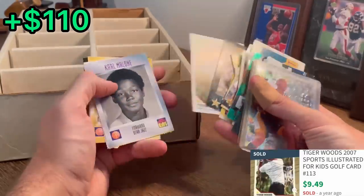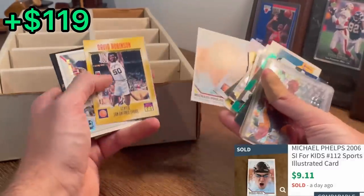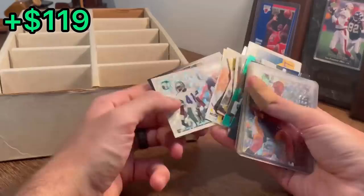Tiger Woods — let's go! Karl Malone. Michael Phelps, the GOAT. David Robinson — nice, the Admiral.